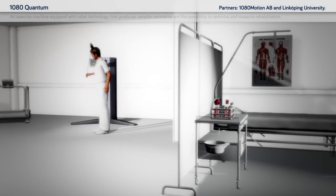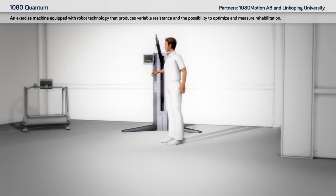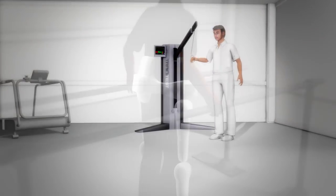Trainee test: an exercise machine equipped with robot technology that produces variable resistance and the possibility to optimise and measure rehabilitation.